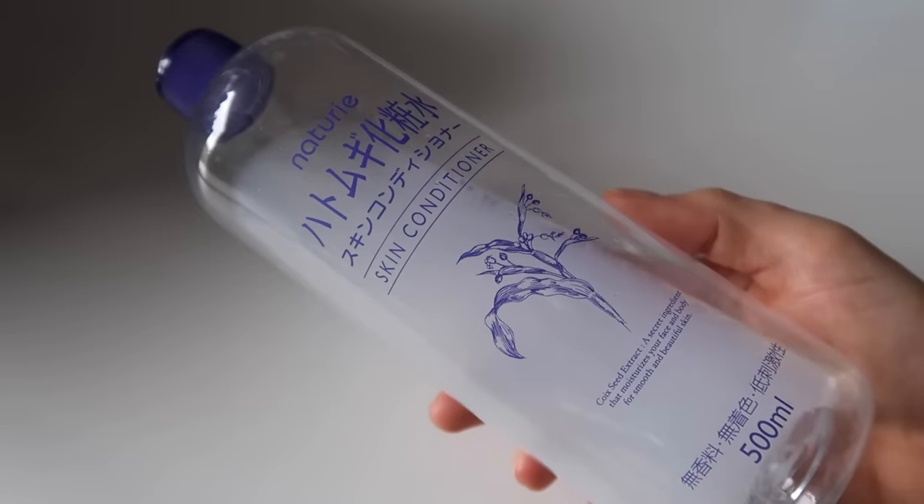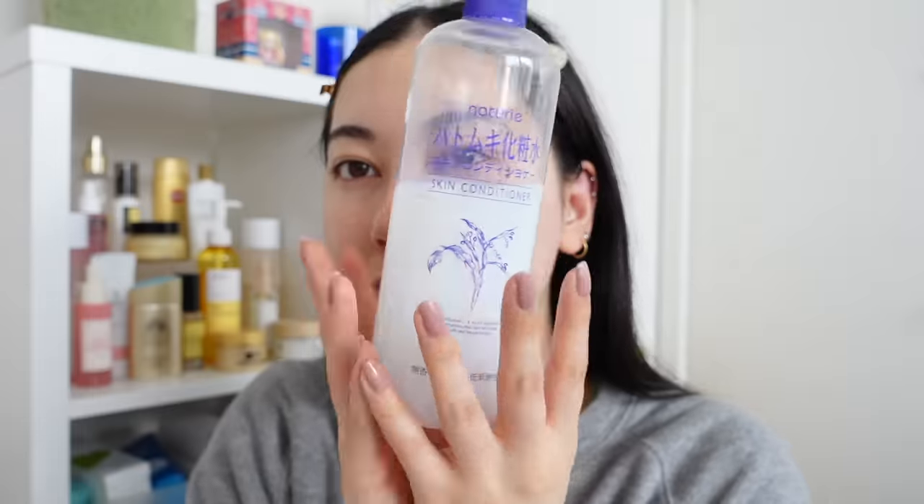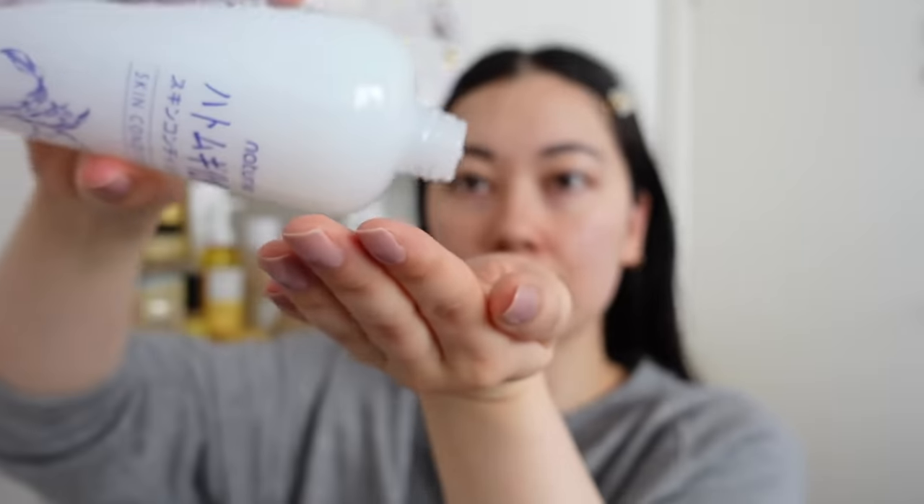When I saw the Naturie Hatomugi Skin Conditioner in a store in Japan, I didn't think anything of it — it looked bland, probably just a cheap toner. But the reason I picked it up was because my Japanese grandma, who is 88, was using it and her skin looks amazing for her age. I've never looked back since. This toner is meant to be used generously, which is why it comes in such a big bottle — the effects are seen the more you layer it.